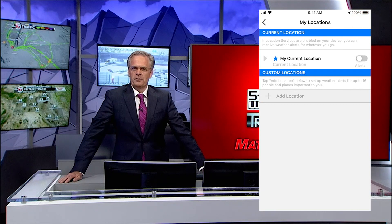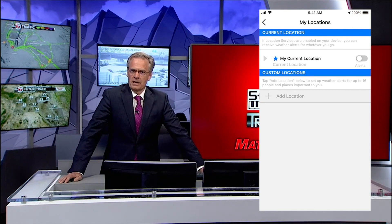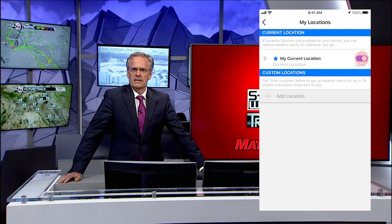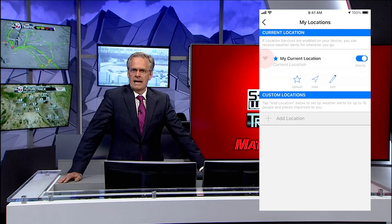This screen will default to your current location based on your phone's GPS coordinates. Select Alerts to toggle them on. Next, select the drop-down arrow next to My Current Location and then Edit.